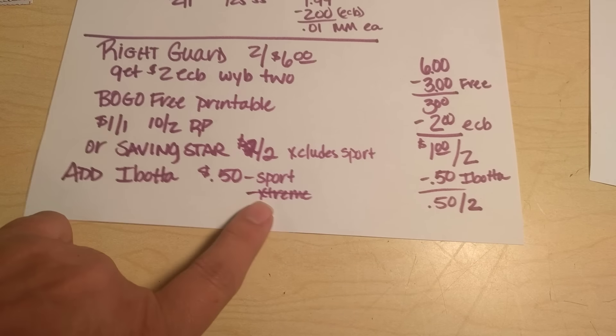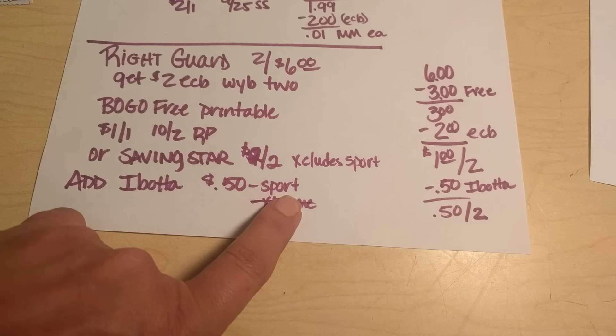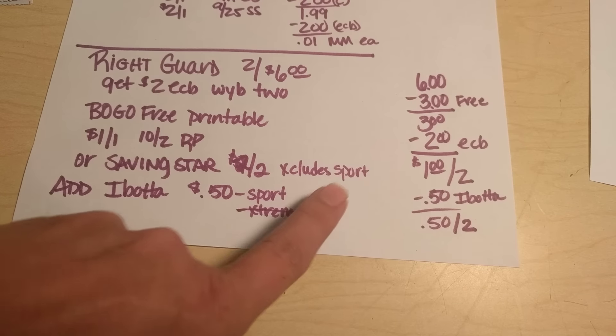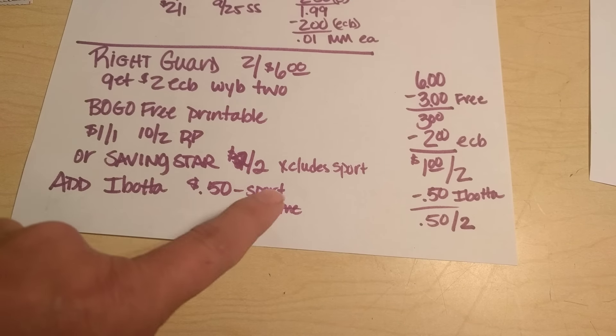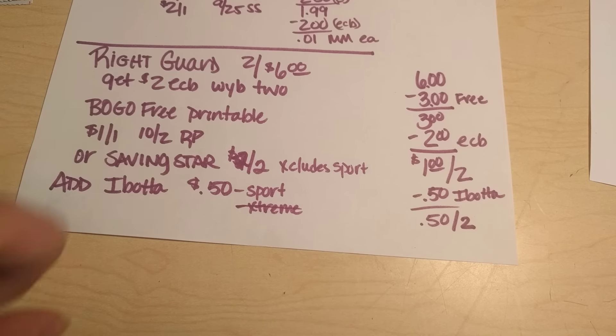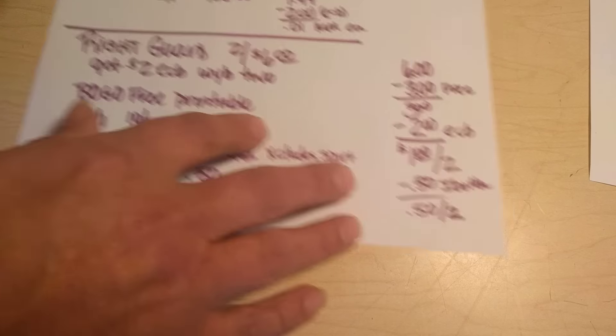Also, SavingStar has $2 off of two — however, this excludes the sport, and it's for the extreme version. These are considered manufacturer coupons, so if you don't have the printable one or the one in the Red Plum, you could use SavingStar as your coupon. You can even link your CVS card to your SavingStar account and that will apply automatically. So those are pretty awesome deals.